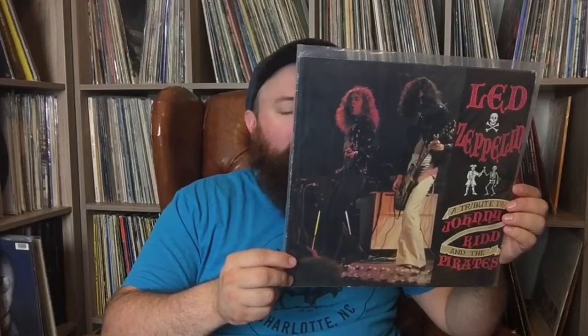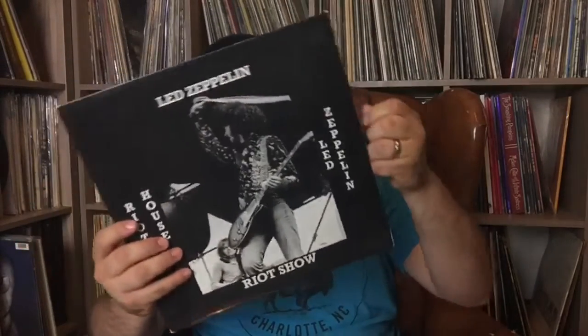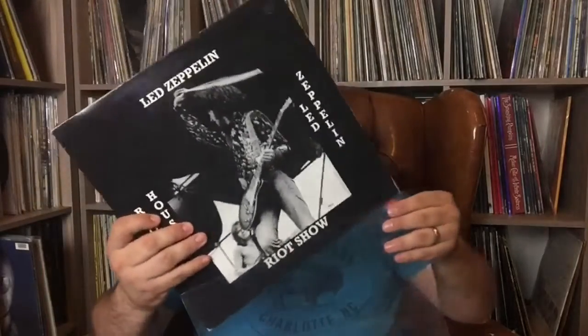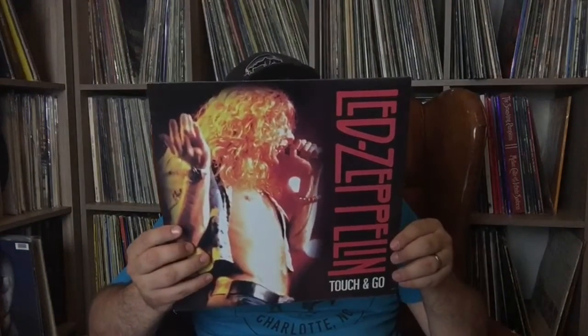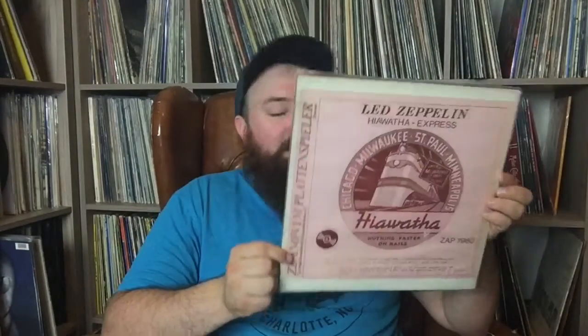This is Led Zeppelin Tribute to Johnny Kid and the Pirates — a soundboard recording of a rehearsal/soundcheck, January 17th, 1975, really cool one. This is Led Zeppelin Riot House — London, December 22nd, 1972, green vinyl, really good bootleg. This is one called Touch and Go — Side One is September 4th, 1970 in Toronto, and Side Two is Brussels, 1975; not sure why they did that. This is Led Zeppelin Hiawatha Express with recordings from Vancouver and a couple different places — kind of a hodgepodge of live recordings, some good stuff on here.